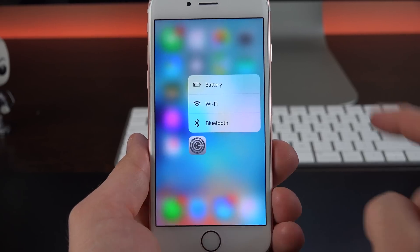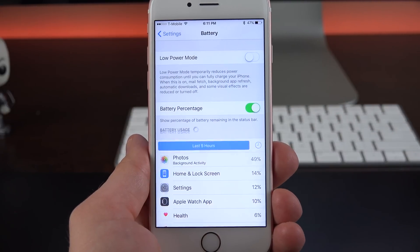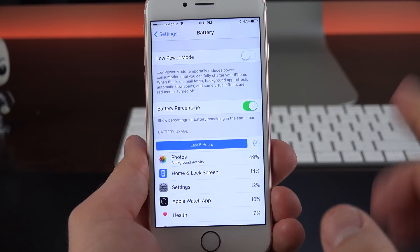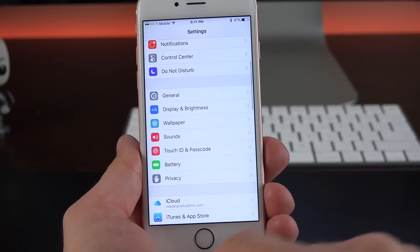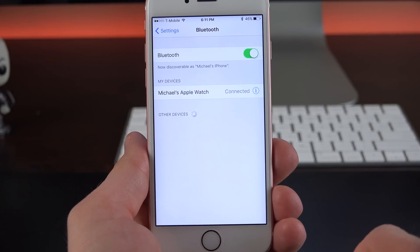More useful are Quick Actions for Settings — we have Battery, Wi-Fi, and Bluetooth. So if we want to quickly enable Low Power Mode, that's one way of getting to it without having to dig through the settings. Also, if you want to quickly pair a new Bluetooth device, the same action takes us right to the Bluetooth control panel.